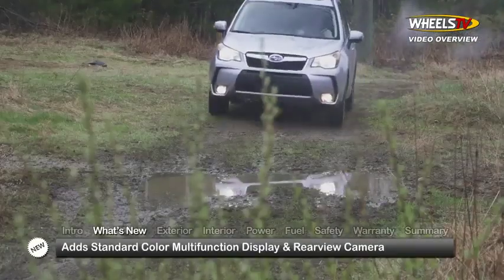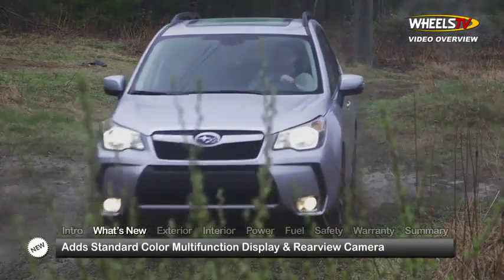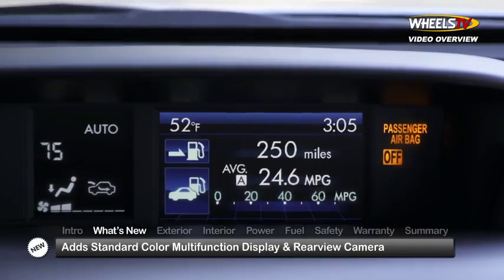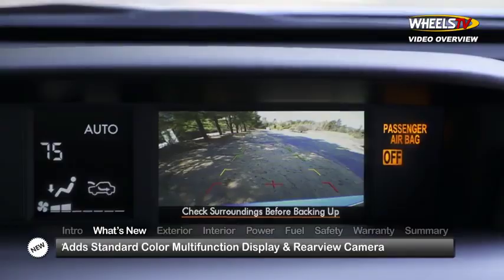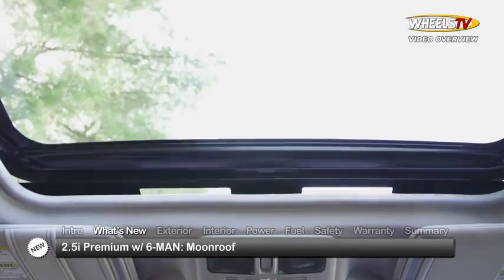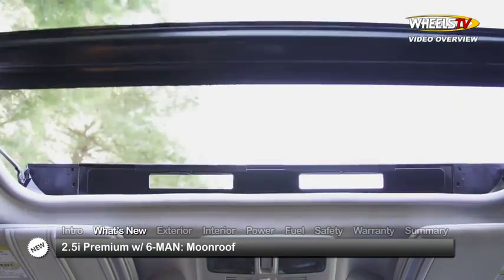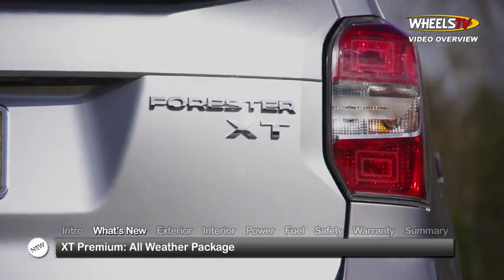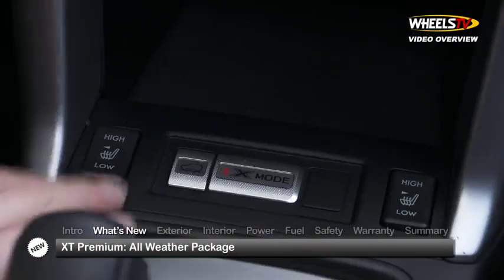A year out from a full redesign, the Subaru Forester expands its standard feature set, adding a color multifunction display and rear-view camera to the base model. The 2.5i Premium with manual transmission now features a moonroof, while the XT Premium comes with an all-weather package that includes heated side mirrors and heated front seats.